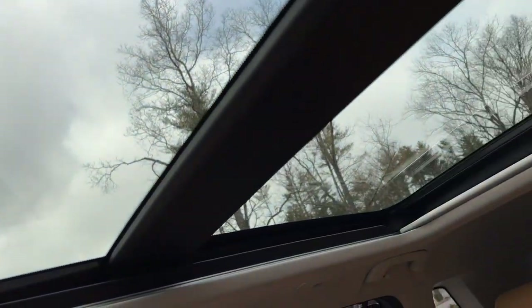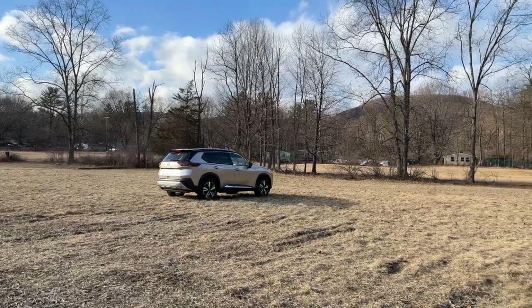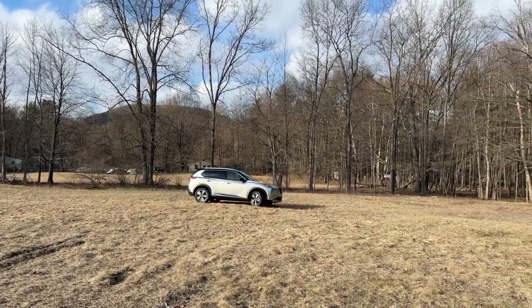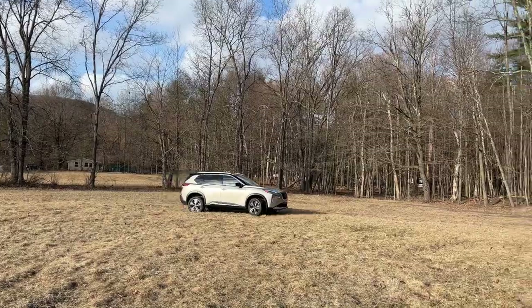Along with a moonroof and so much backseat space, this was a great car — not only for going off-roading and driving in snowy conditions, but just having a car that is great for the family.